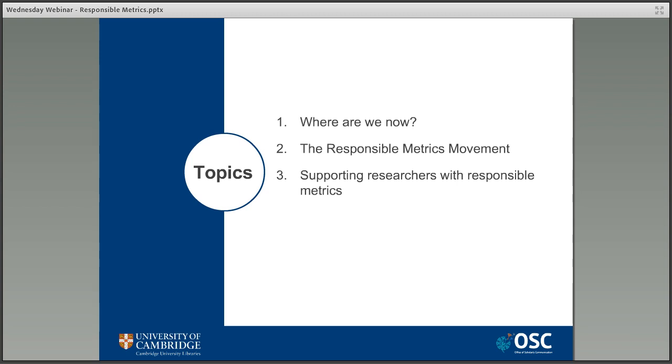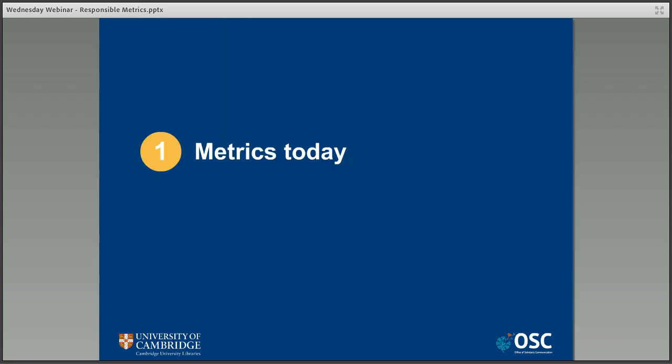We're going to cover the following three topics that you see there on the screen: the current system and why it needs to change; one possible solution in the form of the responsible metrics movement, with a closer look at why responsible metrics are important and what's actually being done to support their use; and finally, how library staff can work to support their research community with using responsible metrics.